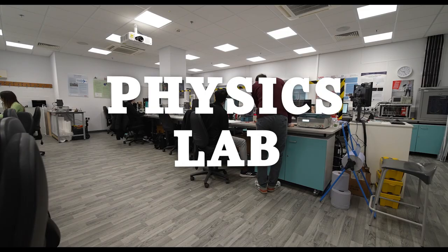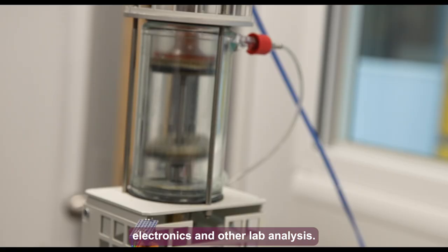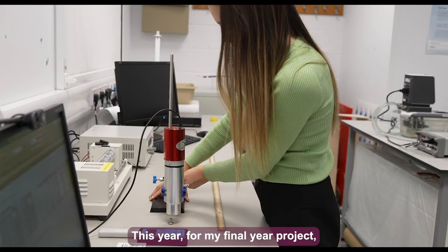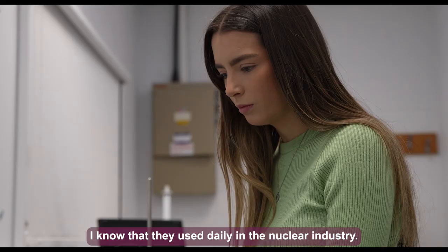In this lab we do a range of activities including radiation detection, gravity measurements, electronics, and other lab analysis. For my final year project I've been working with radiation detection using dosimeters that are used daily in the nuclear industry.